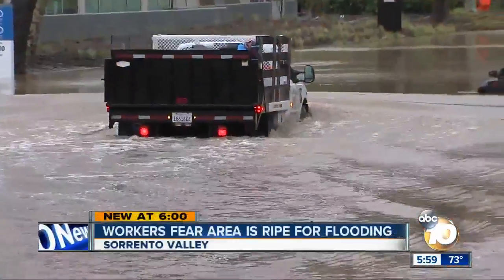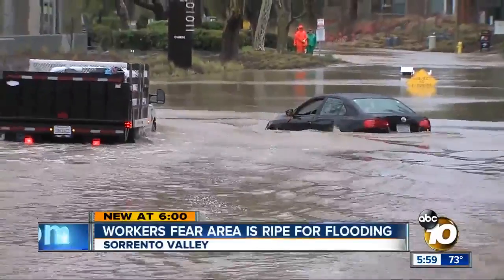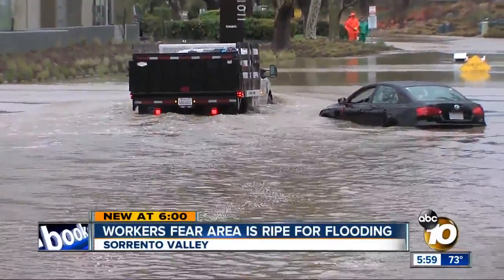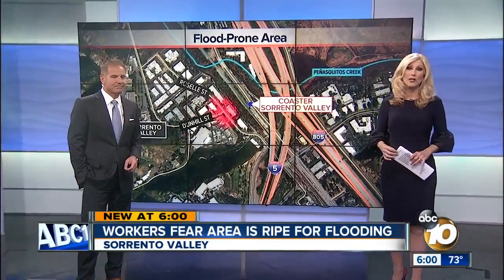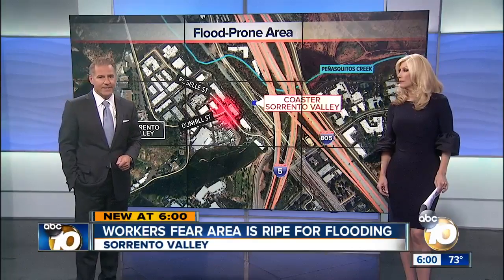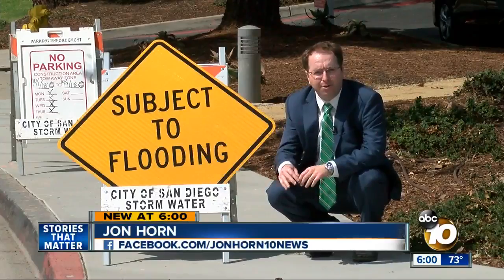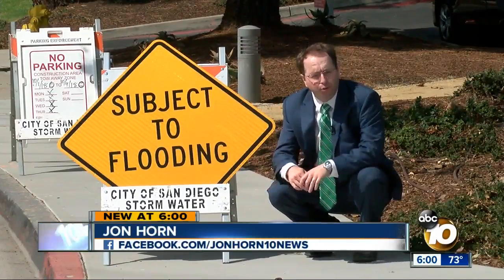New concerns in one local area: worried that tomorrow's rains could bring a return of flooding like last year. We're talking about the intersection of Roselle Street and Dunhill in Sorrento Valley, right next to the coaster station. Our 10 News reporter John Horn reveals the simple fix to the problem they want the city to take. The city just put up 'subject to flooding' signs along Roselle Street, and the people who work in this area say the threat is all too real.